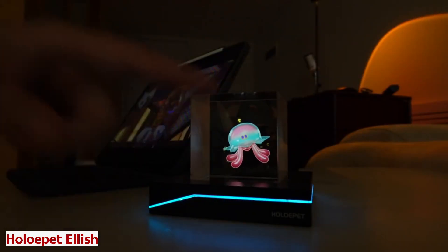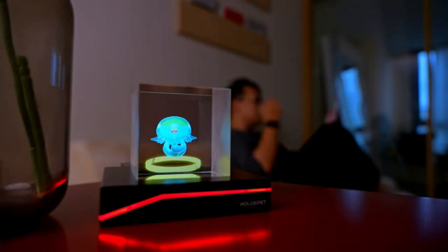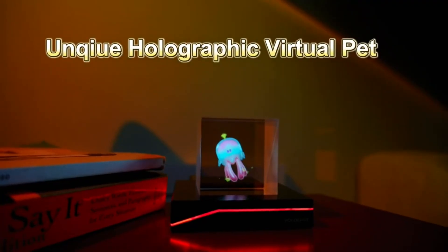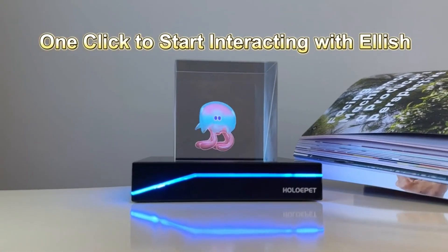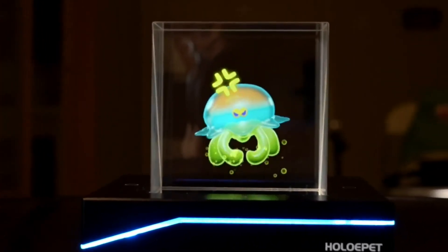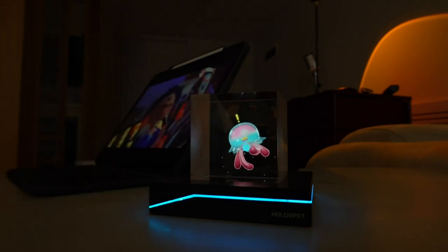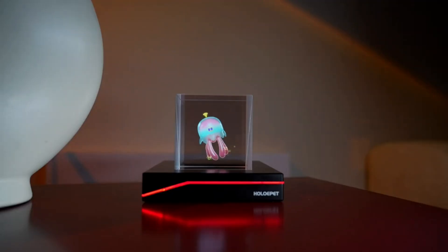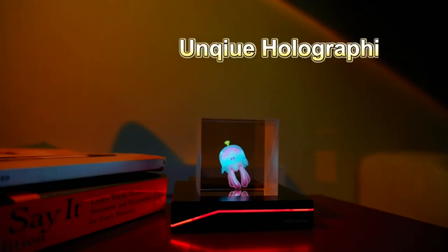Holopet Elish. When working or just at home, we tend to get bored and might need some fun and excitement in our everyday lives. We opt to get cute and smart companions that can brighten up our mood and help us with our tasks. One of those fun items we can get is the Holopet Elish — the world's first holographic virtual pet assistant. Holopet Elish is a device that projects a personalized pet in the shape of a jellyfish with holographic technology.